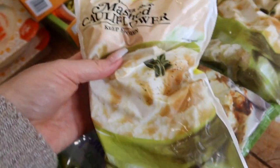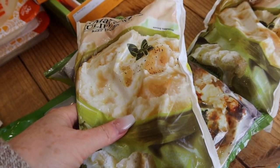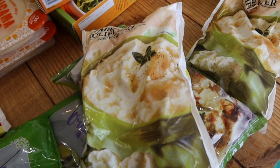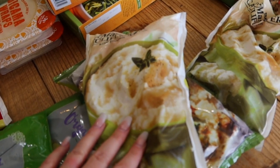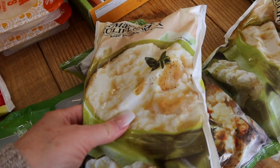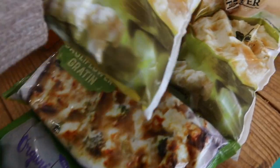Their mashed cauliflower is so good. You can make it homemade but this is so simple and easy. Mashed cauliflower is not fantastic no matter how you do it, but theirs is tolerable. I've made it from scratch before — it's work. I would rather just get it like this and add a little bit of salt and pepper. It's not regular mashed potatoes, but there's that.